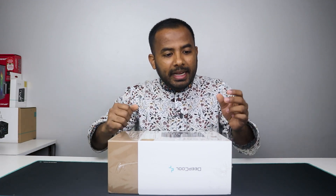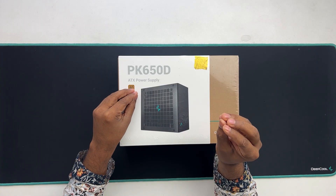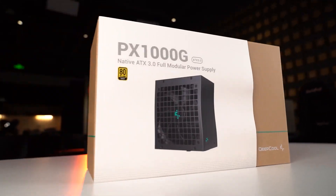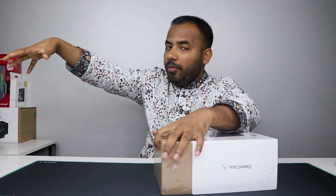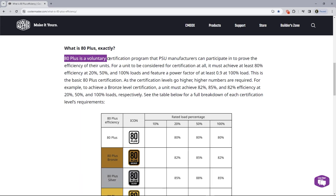We need to know that the certificate is not the same. I am sure that the power supply is not the same. So, 80 plus efficiency refers to the electrical AC power supply converting to DC. At 100% load, there is some power loss and efficiency consideration.